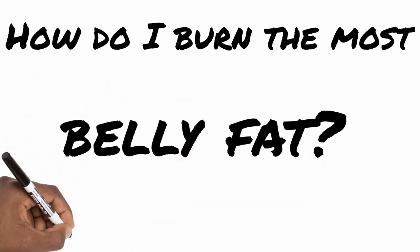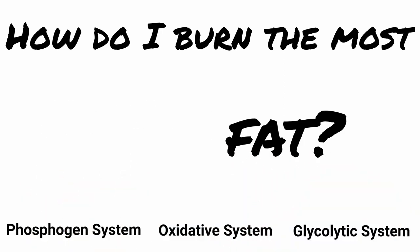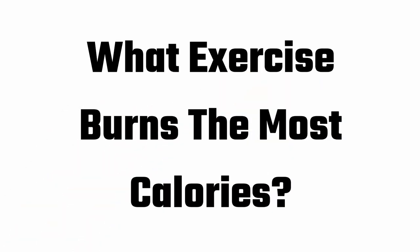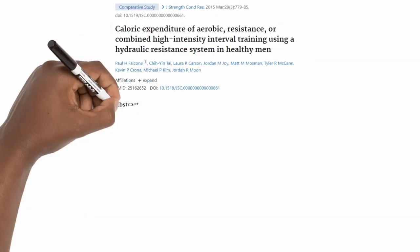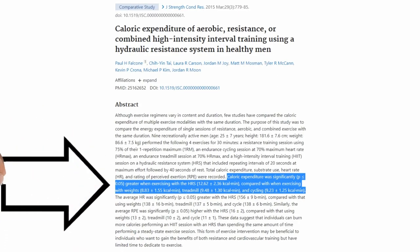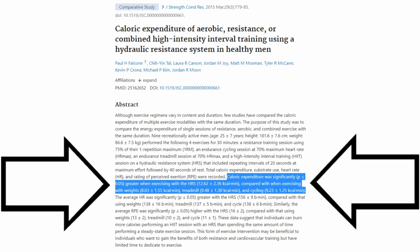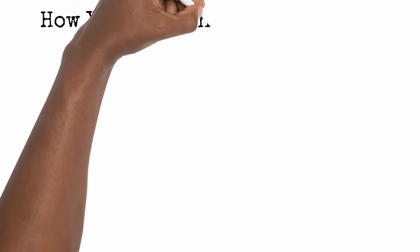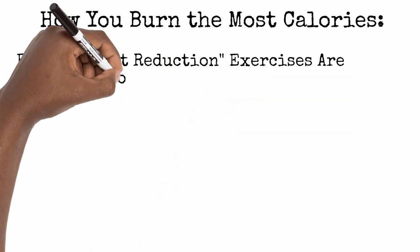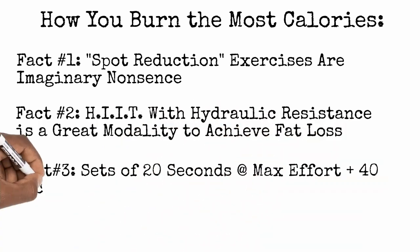This means the conversation has to move to what exercise burns the most fat. Ignoring the complexities of energy systems and their usage of various macronutrients as energy sources, we jump to fat loss resulting from calories burned — so the real question becomes: what exercise burns the most calories? In a comparative study by Paul H. Falcone et al., looking at caloric expenditure of aerobic, resistance, or combined high-intensity interval training using a hydraulic resistance system in healthy men, they found that HIIT done with a hydraulic resistance training system was the most effective over all other training modalities. This means sets of 20 seconds at max effort with 40 seconds of rest for approximately 7 minutes.